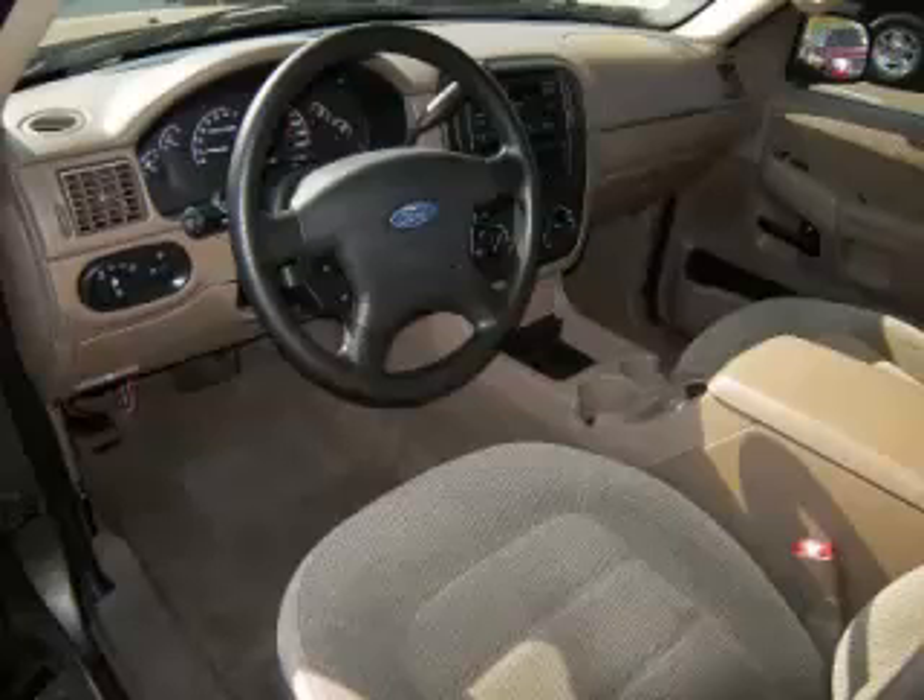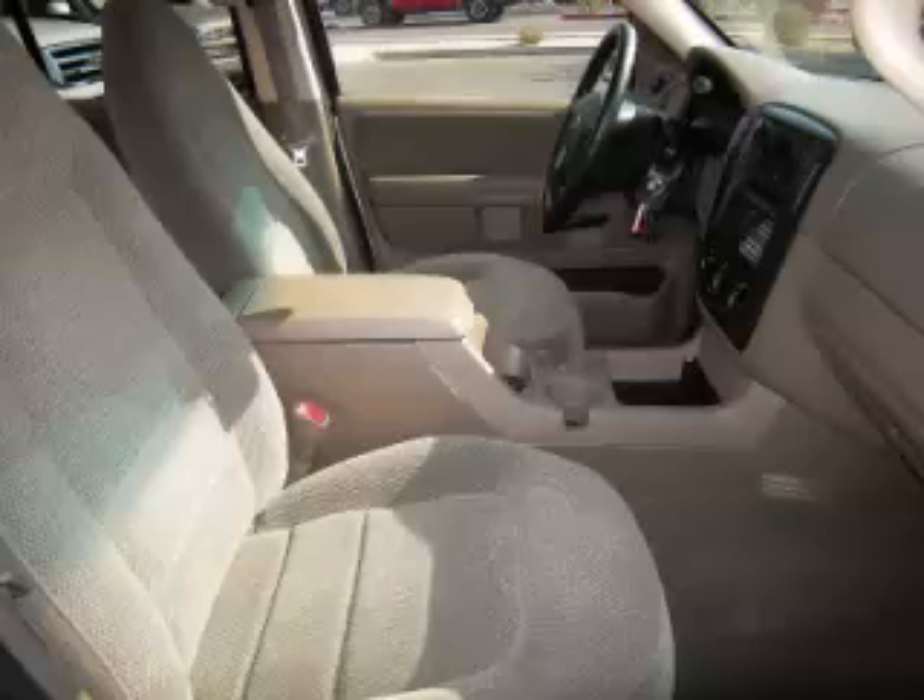Top features include overhead console, trailer hitch, third-row seats, overdrive, and roof rack. Are you ready to experience this vehicle for yourself? Then call today to schedule your test drive, and remember to ask about our low internet financing.